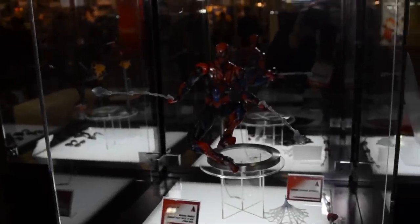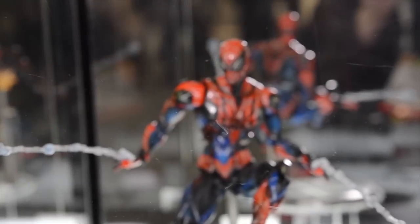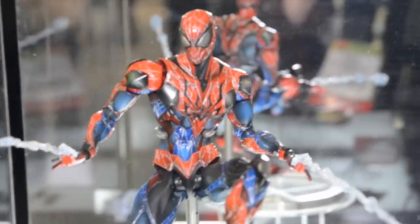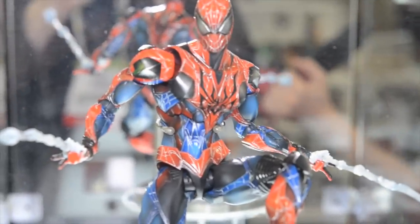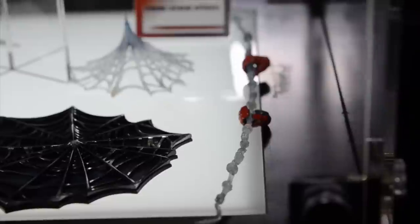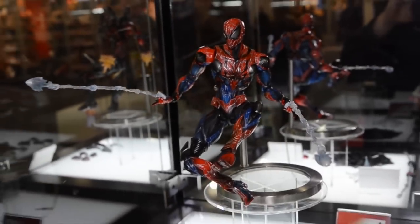For years fans have asked, and we're so excited to start answering that call with our Marvel Comics Variant Play Arts Kai line. Swinging into this line — we showed off his concept sketch at New York Comic Con, but here is his full-figure prototype: Spider-Man, your friendly neighborhood Variant Play Arts Kai. He comes with all kinds of cool webbing features and effect pieces, and of course has a lot of posability. Even at this prototype stage, you can get a really dynamic pose with this awesome action figure.